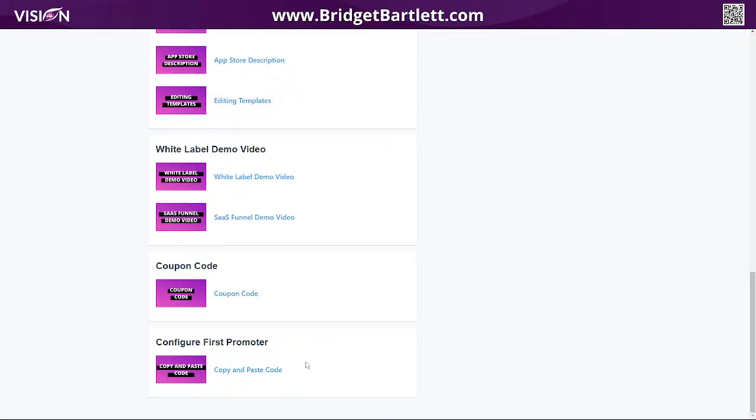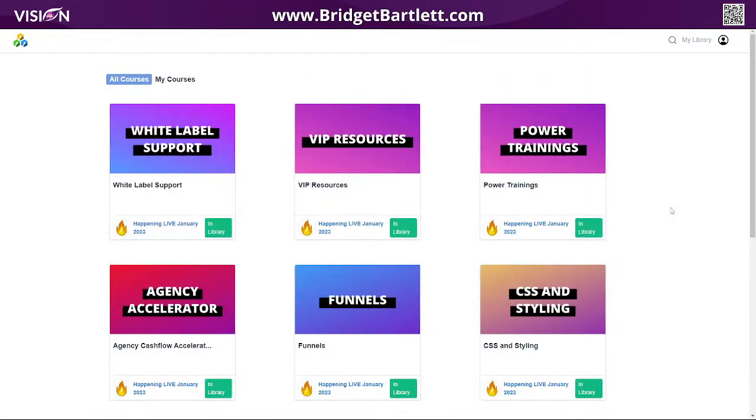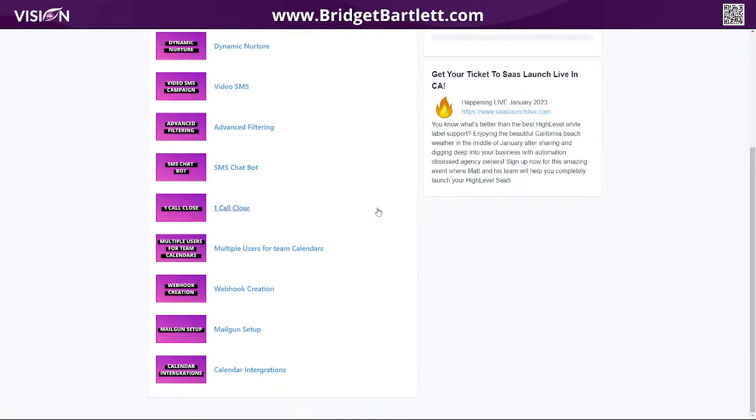You can also use First Promoter inside your High Level account. If you're an agency owner, or even just using a sub account and want an affiliate program for things you're creating, you can use First Promoter — you don't have to be an agency owner. Matt shows you how to paste the code inside of High Level. You also have the power trainings here: dynamic nurture, how to send video text messages, advanced filtering, and all of these things.